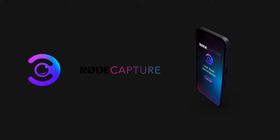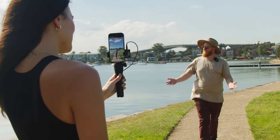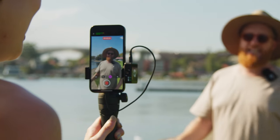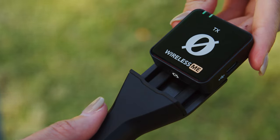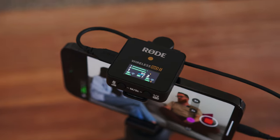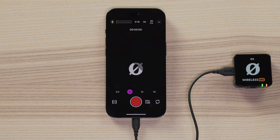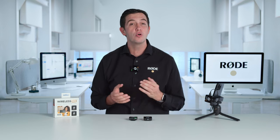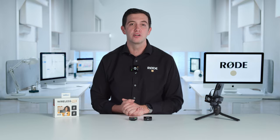Rode Capture is a simple but powerful iOS app that allows you to capture pro-quality video and audio and unlock the full potential of your Rode mic. It's compatible with a range of Rode products, including the Wireless Me, Wireless Go 2, VideoMic Go 2 and more. It allows you to control your mic from directly within the app, making it easy to take full advantage of all of its audio-shaping features while capturing high-quality video for your content.